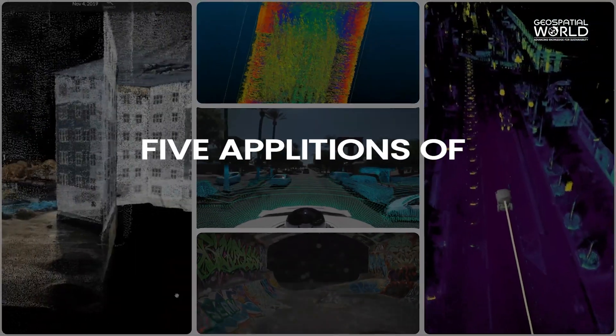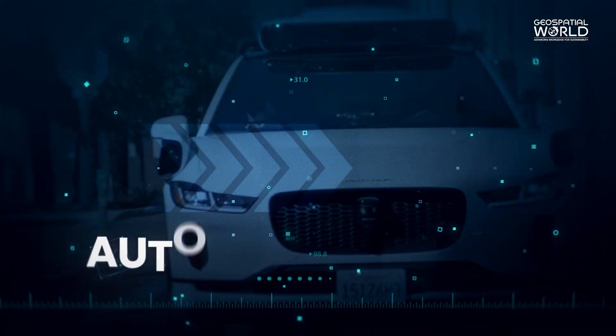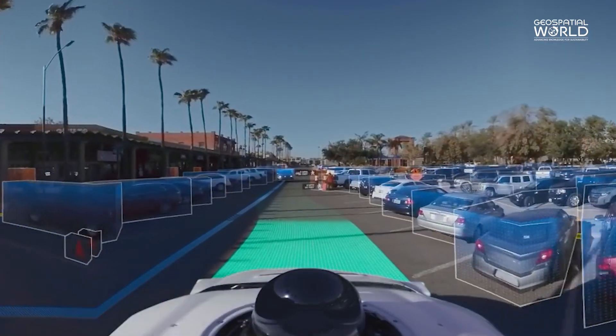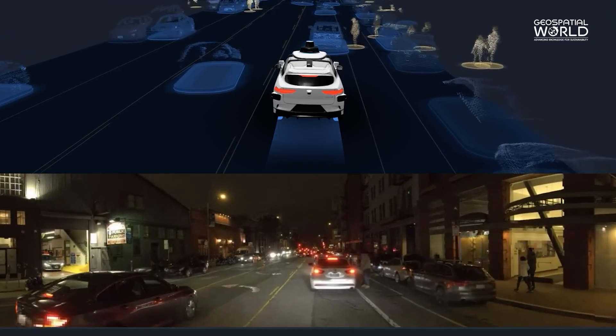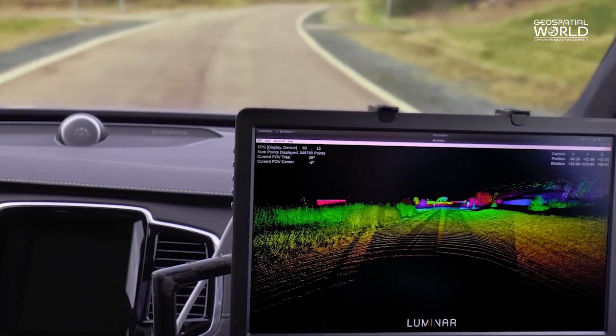Here are five applications of LiDAR technology. Autonomous vehicles: LiDAR enables autonomous vehicles to perceive their surroundings. Its precise 3D mapping capability assists vehicles in detecting obstacles, pedestrians, and road conditions, ensuring safer navigation.